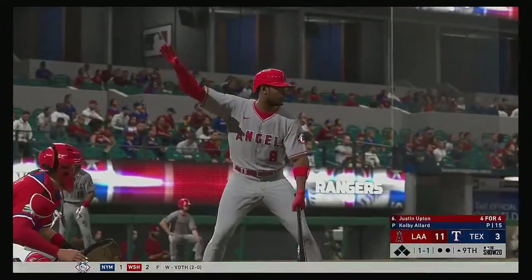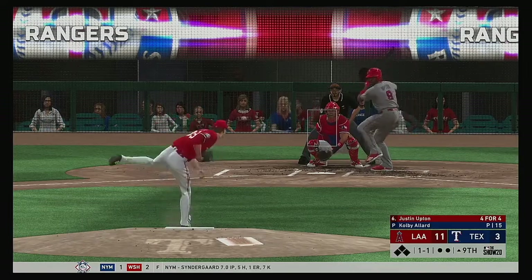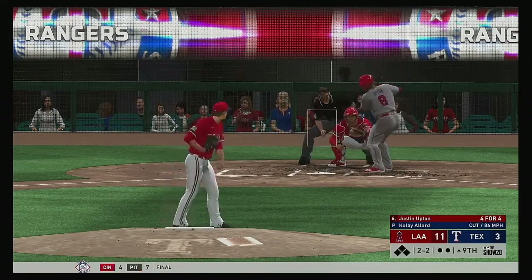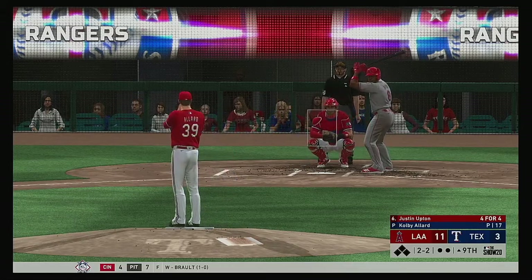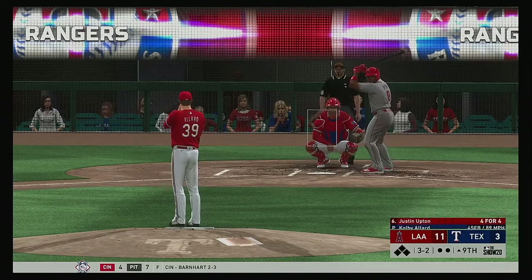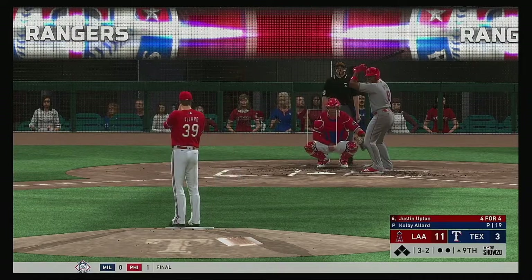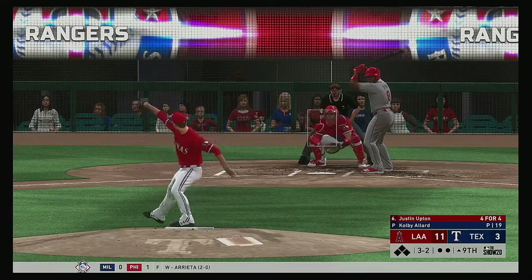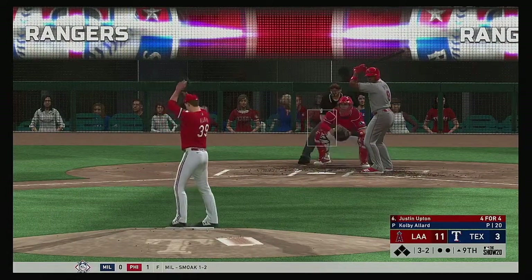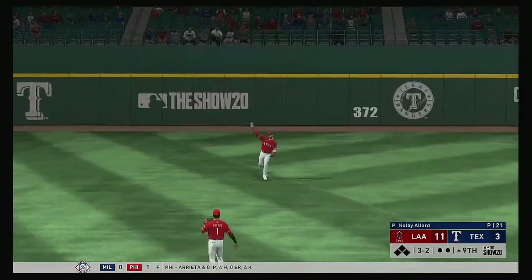All set to start the ninth in this one. Striding in, Justin Upton — he's coming off a solo homer in his previous trip. Now the one and one pitch — waves and misses for strike number two, one and two. Two balls and two strikes now. There's a fastball well off the plate for a ball. Filthy change-up that time but he's able to make contact and he'll get another chance. Really making him work now — the seventh pitch of the at bat is also fouled away, so the count will hold steady at three balls and two strikes. Drilled to the left side and Andrus will not be able to get there — it's a base hit.